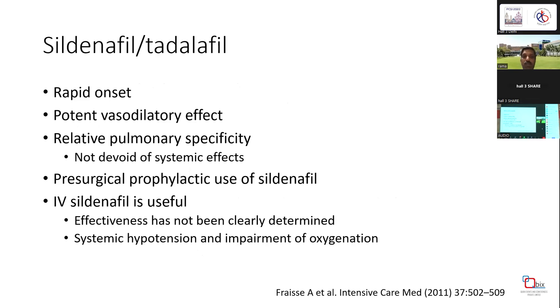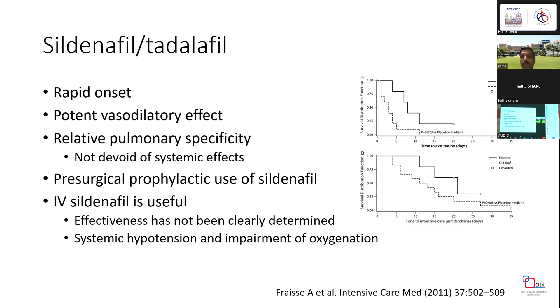The most commonly used and most commonly misused drug is sildenafil, both oral and IV, for this indication. It has rapid onset of action, potent vasodilatory effect, and relatively pulmonary-specific action. Pre-surgical use of sildenafil has been suggested to reduce occurrence of PH crisis. IV sildenafil is useful, but effectiveness is demonstrated only by a few small studies. Systemic hypotension and impairment of oxygenation are important concerns.